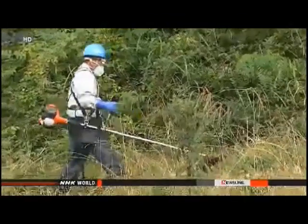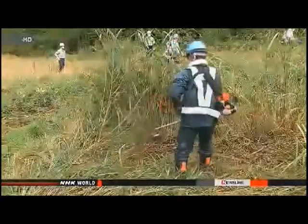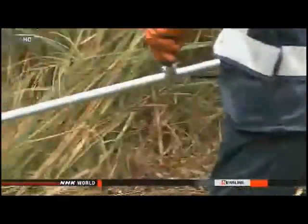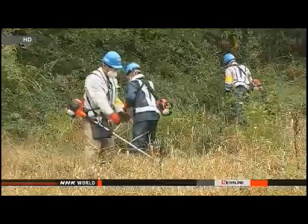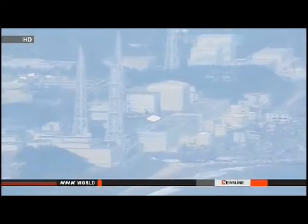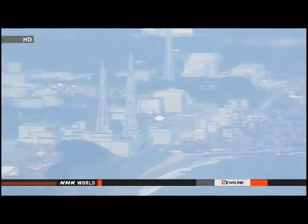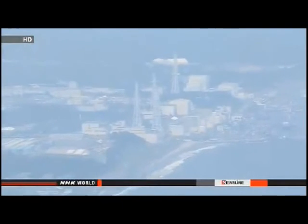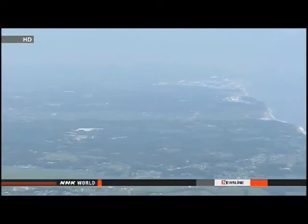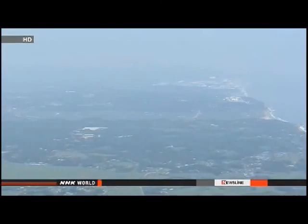They say rainwater and fallen leaves may have carried radioactive substances. They've yet to decide how much of an increase in radiation will warrant a second cleanup. Workers removed contaminated leaves from woodland areas within 20 meters of homes in the first round of cleanups, but radiation levels remain high in some locations. Officials say they'll send crews to re-clean woodland areas within 5 meters of homes.